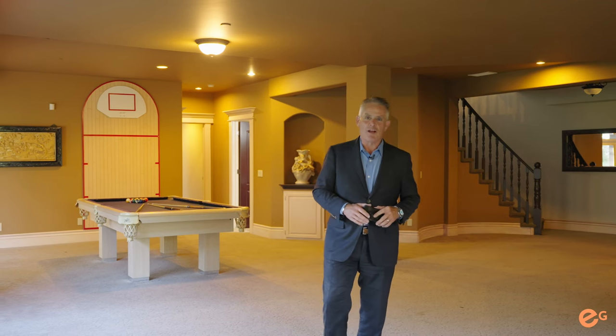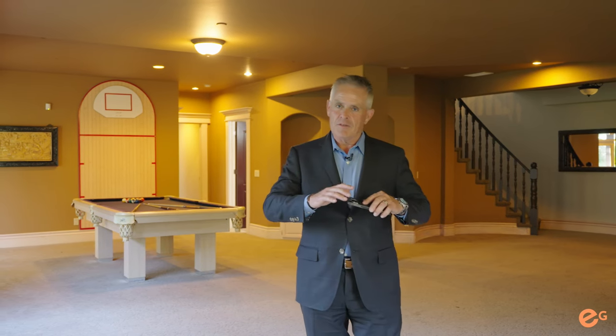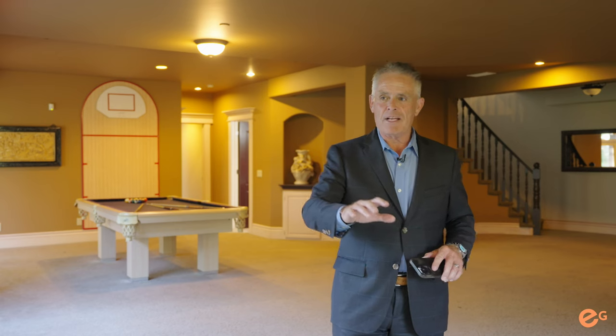As you enter the lower level, you will see it's set to entertain. Full wet bar, games area, a place to chill out and relax, a fireplace, and a beautiful walkout. You have a home theatre, and two additional bedrooms down here.